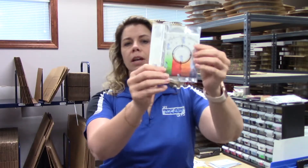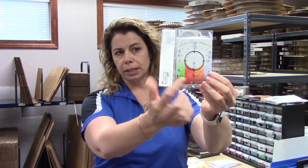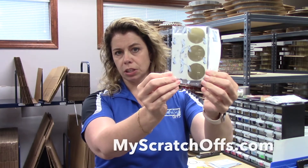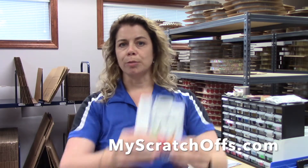Here's how the product arrives to you: it is 20 blank cards inside the package, and there are 20 scratch-off stickers as well. For more information, visit us at MyScratchOffs.com.